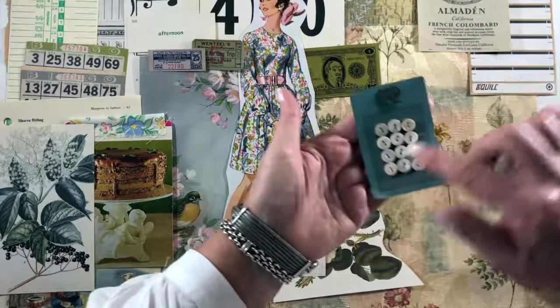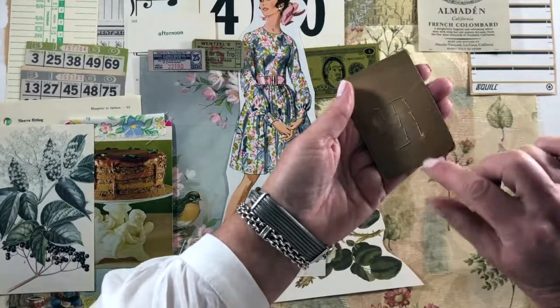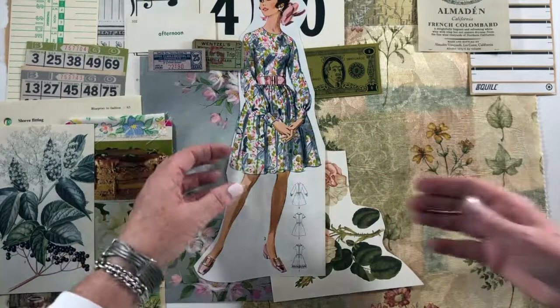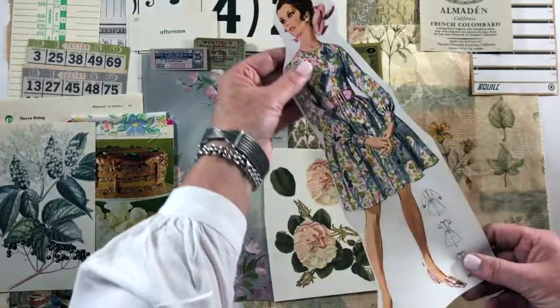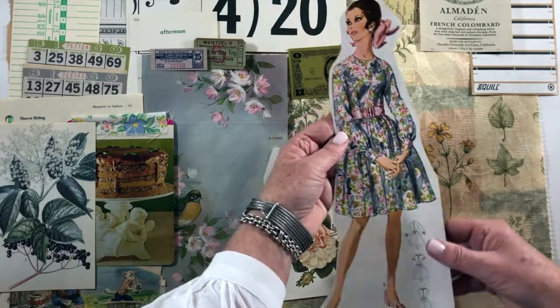An antique pearl button card — look at all that work, they used to stitch them on back in the day. Here is Sally Sharp, out of a counter/pattern counter book that I have from the 1960s.